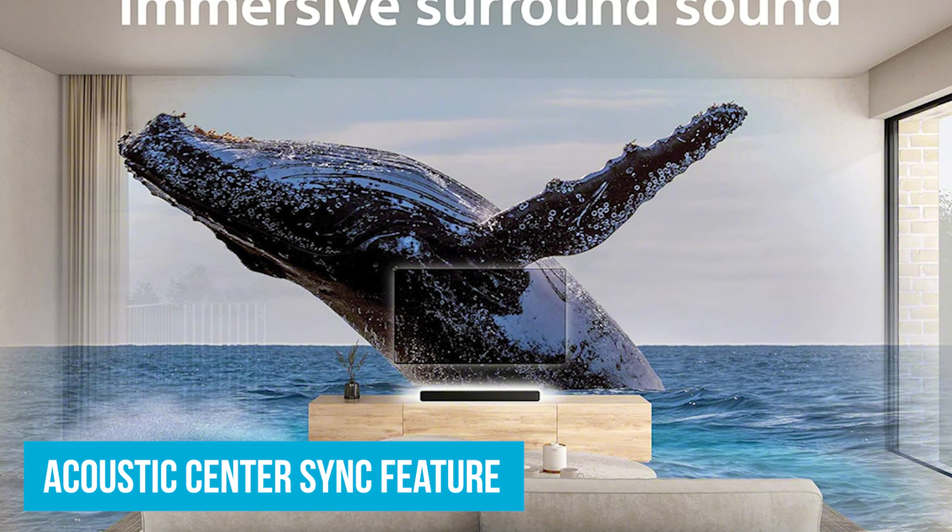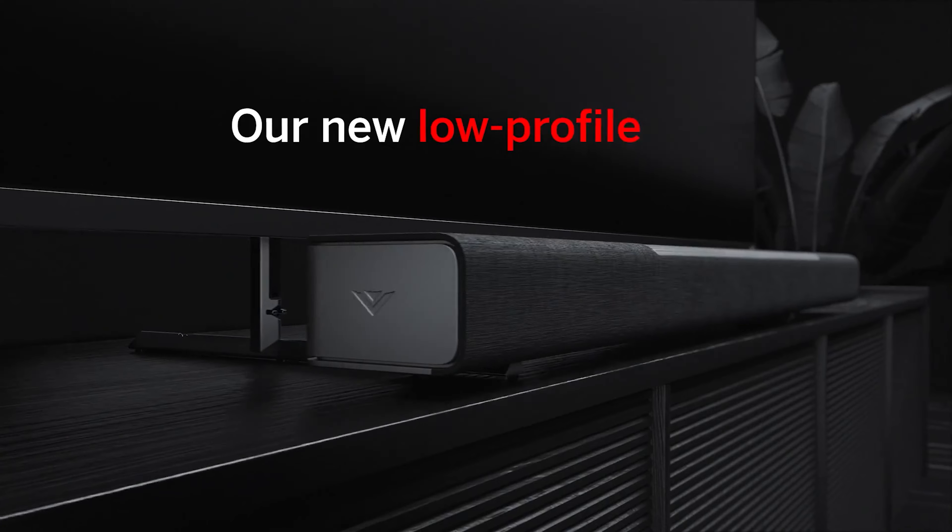Number 4: Vizio M512A-H6. This Vizio model is hands-down the most versatile soundbar you can get under $500. With 11 high-performance speakers, this thing is a beast. The separate tweeters and woofers make sure every sound is clear and powerful, whether it's dialogue, music, or special effects. You'll hear the delicate strum of a guitar just as well as a booming explosion in an action scene.